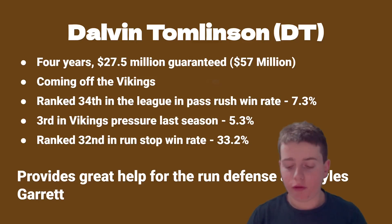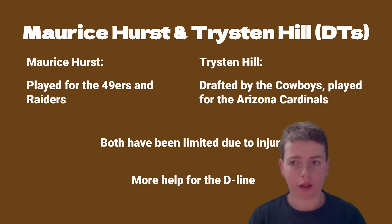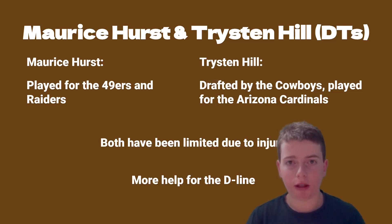Moving on to the next pair of players — also defensive tackles — Maurice Hurst and Tristan Hill. Not as flashy of a signing, but they provide more relief for the defensive line. Maurice Hurst played for the 49ers and the Raiders, and Tristan Hill was drafted by the Cowboys and played for the Cardinals. One thing to keep an eye on is that both players have been limited by injury, so we haven't seen their full potential yet.